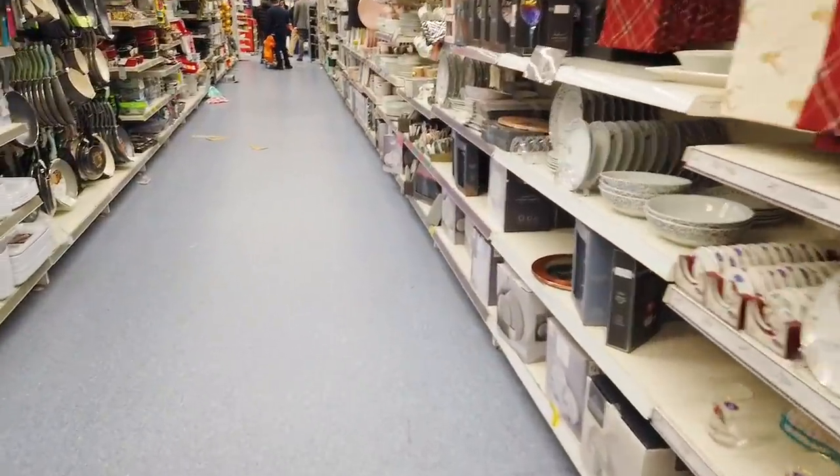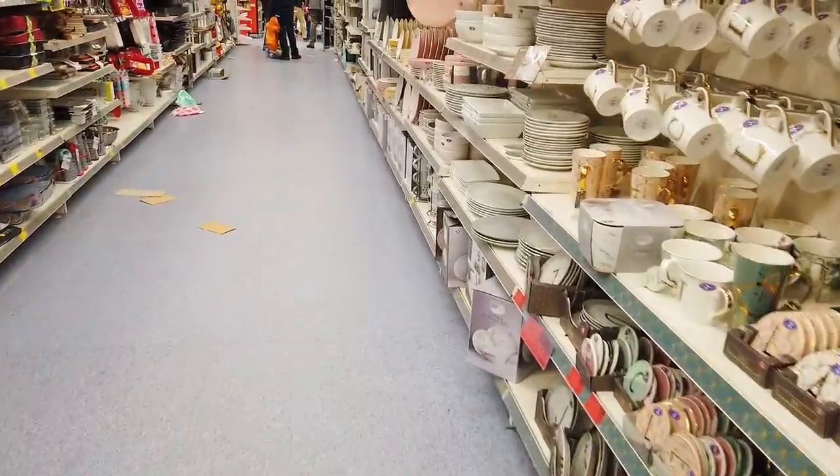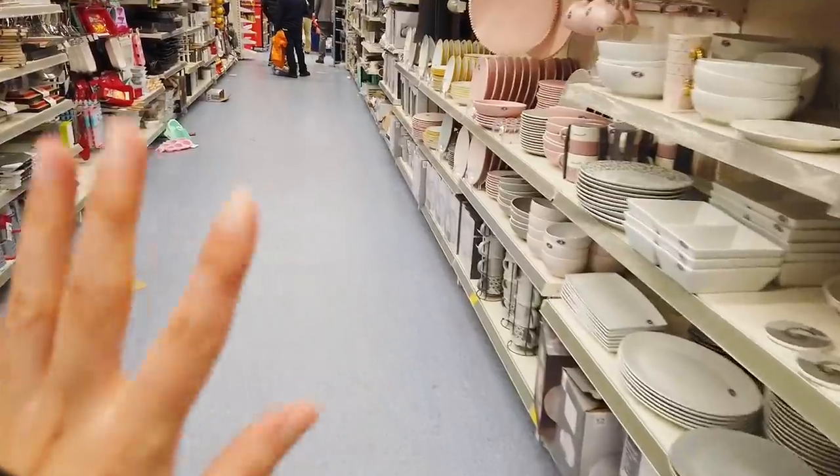So that's the entire shop that I have filmed — I hope that you have found it useful. Leave me a thumbs up if you have. Make sure you're subscribed if you'd like to see more. Take care, bye!